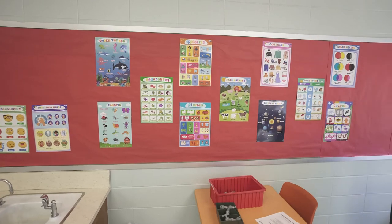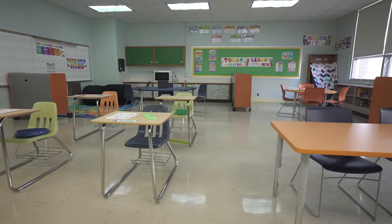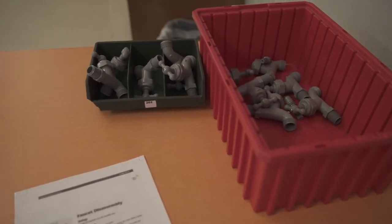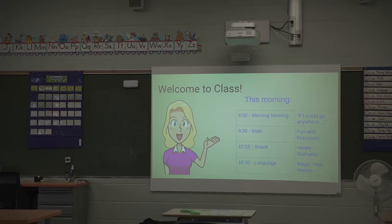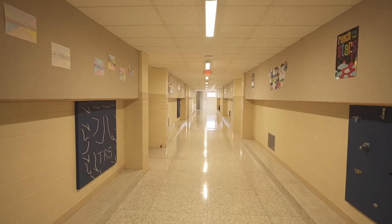Grouping students in classrooms that align with their age range and social functioning level provides a peer group as well as supports and curriculum that are tailored to their needs. At TRS, there are two groups of classrooms to support different students' needs: the 100 hallway and the 200 hallway.